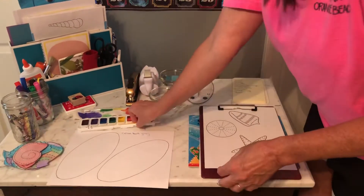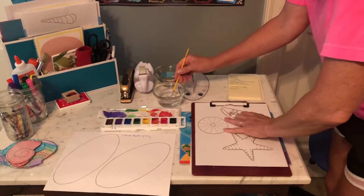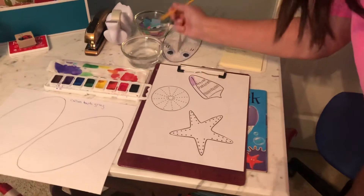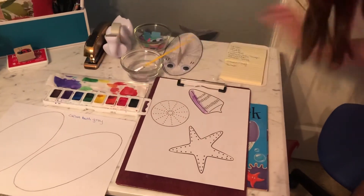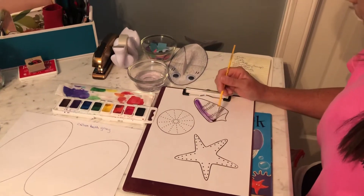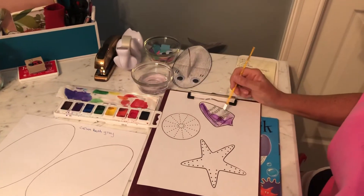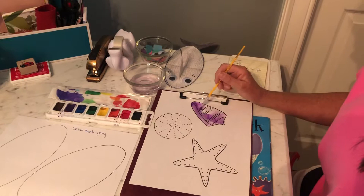Alright, let's get our paintbrush, our water, and our paint. Then you just make them however you want to, whatever color you want to do. You can do them different colors or you can do them the same. Whatever you do is going to be beautiful. Okay, I think I'm going to make this shell purple. Oh, it's so pretty. I would love to find a purple seashell at the beach.